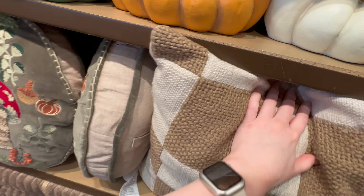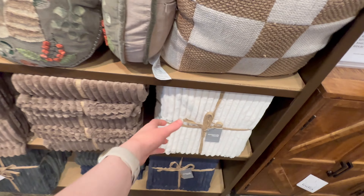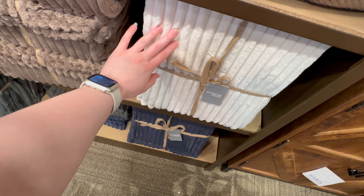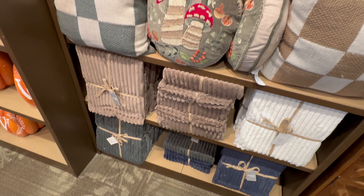Those plaid pillows are going to be $34.99. They also have these blankets down here that look very cozy — that textured blanket is $24.99, which is not a bad price.